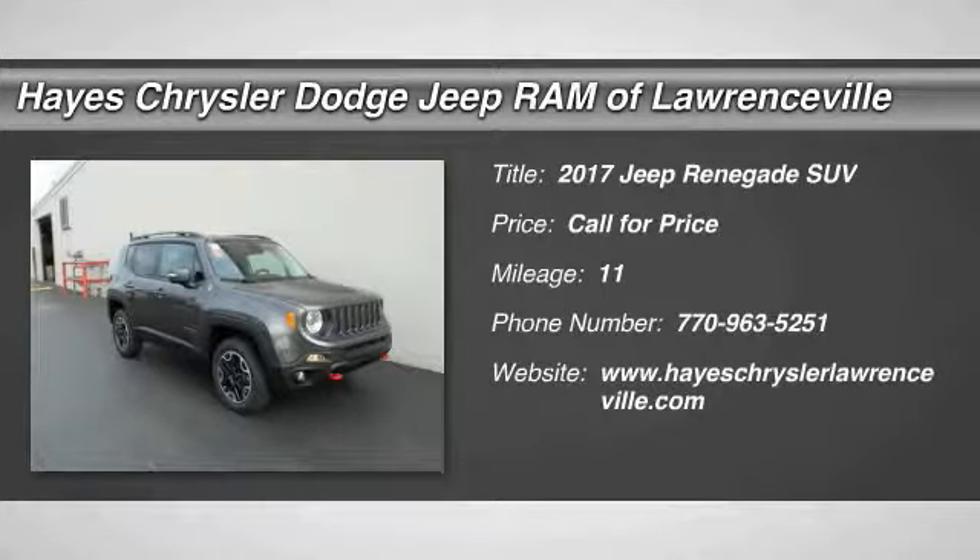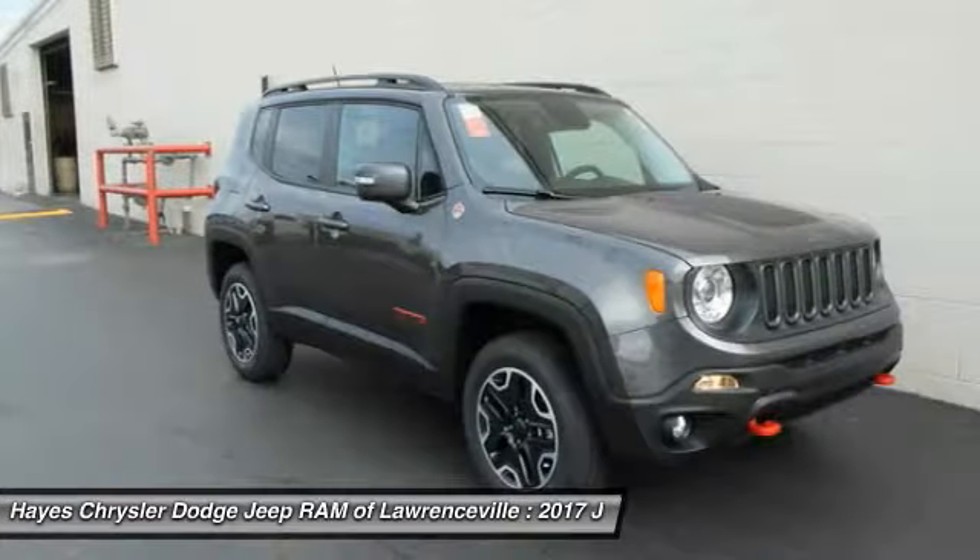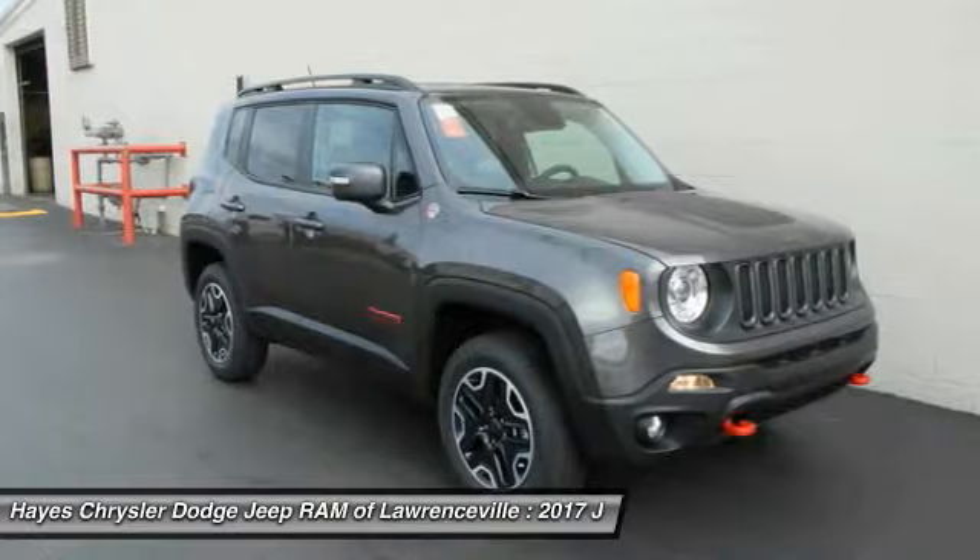Come test drive the 2017 Jeep Renegade. The Jeep Renegade offers full-size capability built in a smaller SUV.